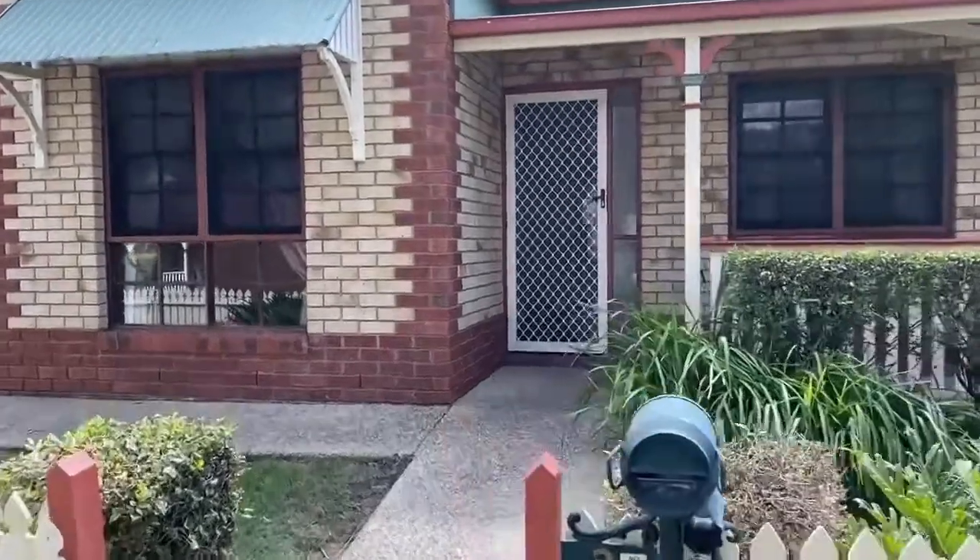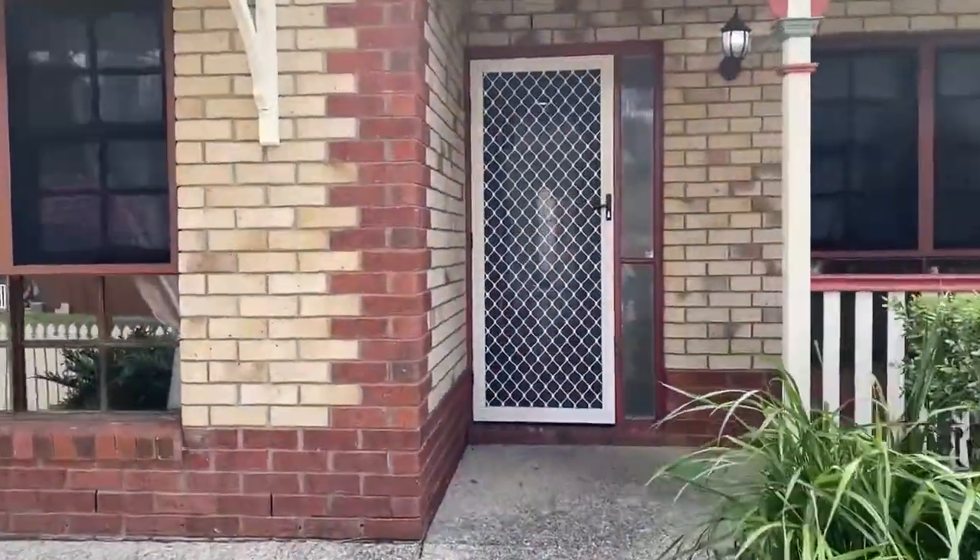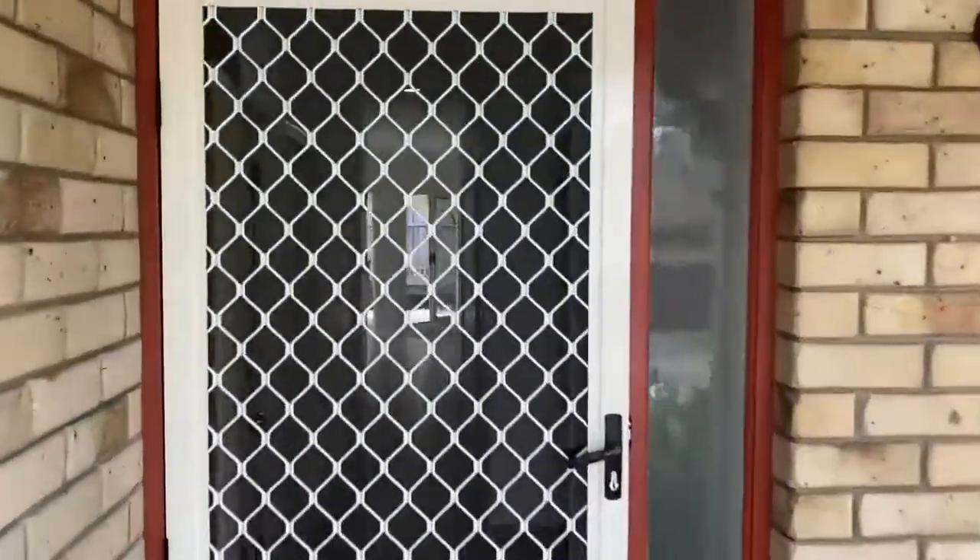Welcome to 3 Birkenhead Crescent at Forest Lake. This is Maison Real Estate. Come with me and I'll show you around the property.